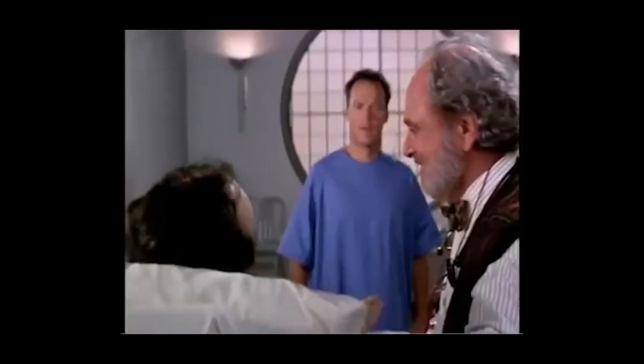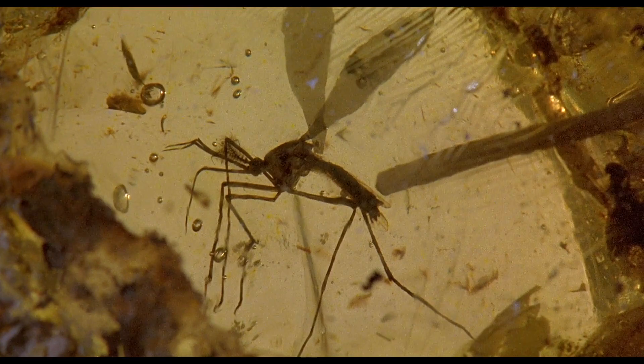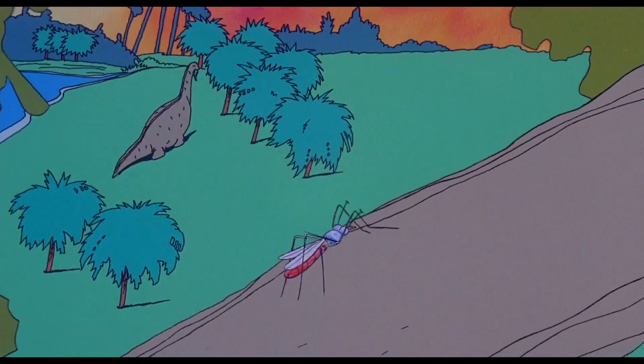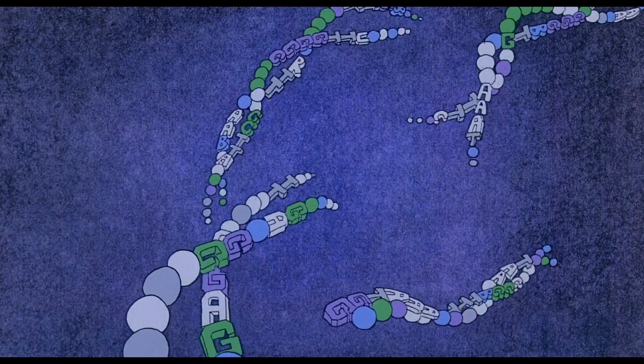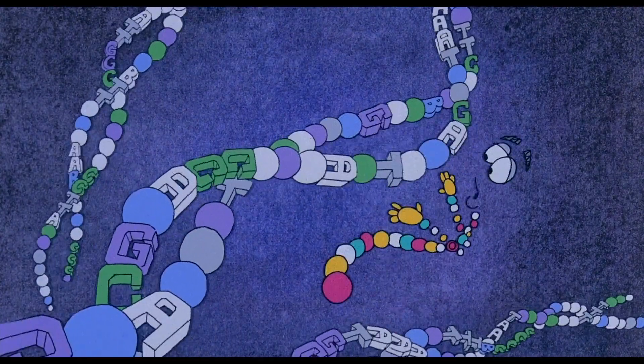Doug, you're a clone. Boom. In the Jurassic Park movies, the original concept of cloning is based on extracting dino DNA from mosquitoes preserved in amber that ate the blood of dinosaurs from millions and millions of years ago, filling in missing parts of that DNA sequence with frog DNA, and then injecting the completed DNA sequence into an ostrich egg. Boom — baby dinosaurs.